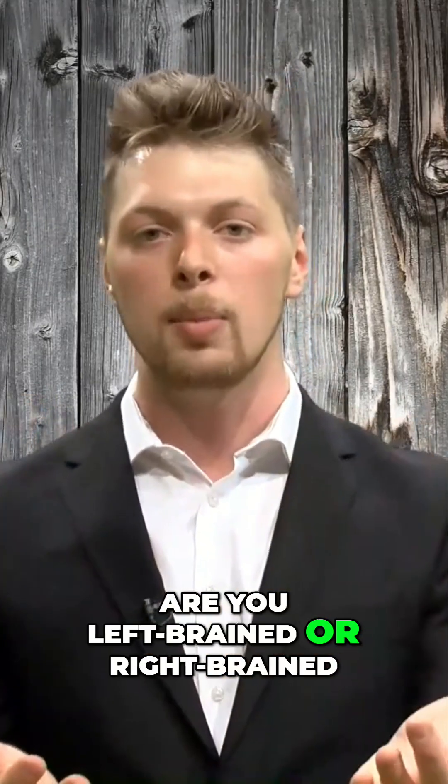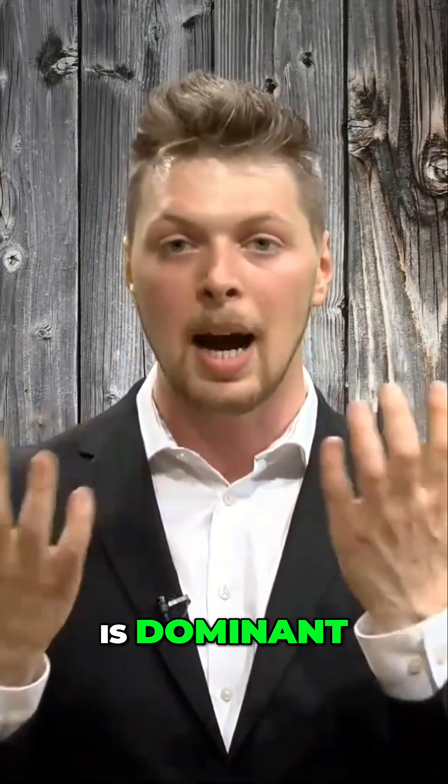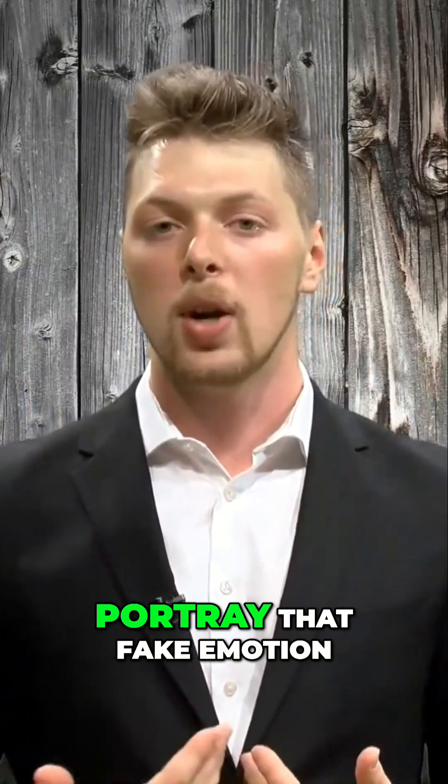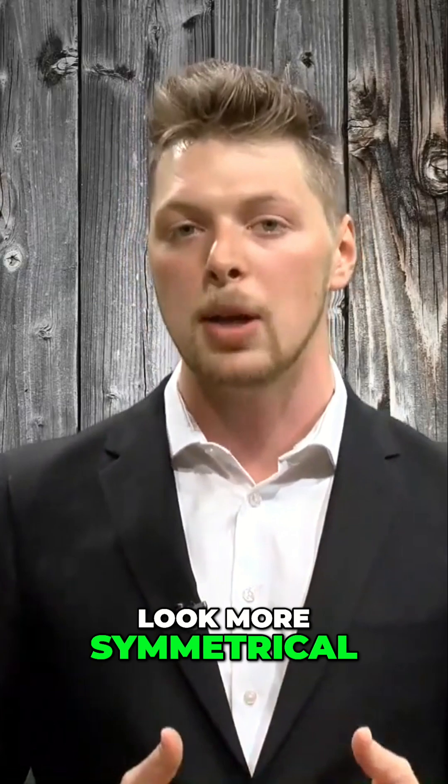You've heard that saying: are you left-brained or right-brained? In addition, are you left-handed or right-handed — whichever is dominant. That could also be the side that you portray that fake emotion on first, and then the other side comes in to even it out to make it look more symmetrical.